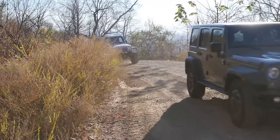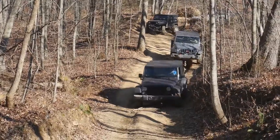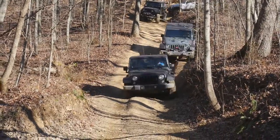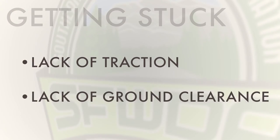Keep in mind before you start your adventure that it may be a good idea to travel with someone who is already familiar with the roads or trails you want to drive. They can also help you out if you get stuck. Usually getting stuck is caused by one of two problems: lack of traction or lack of ground clearance.